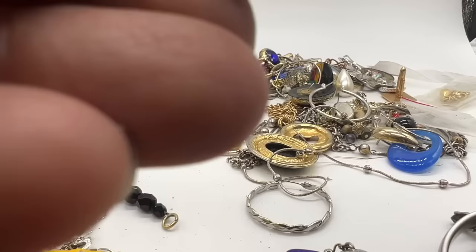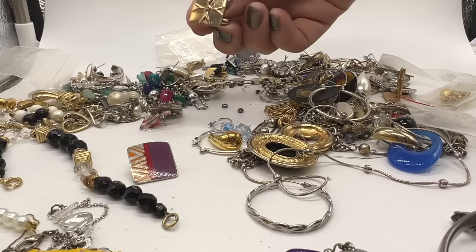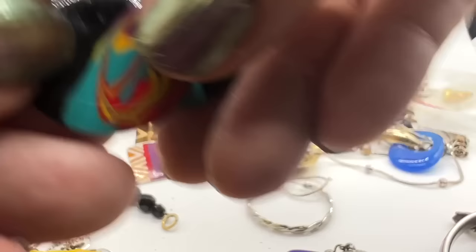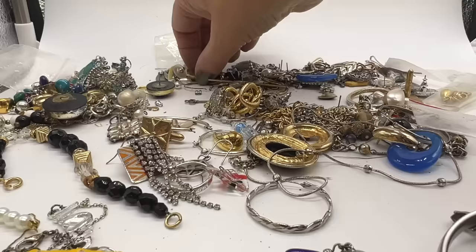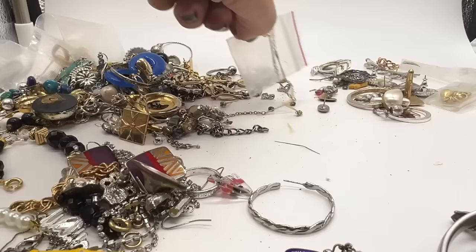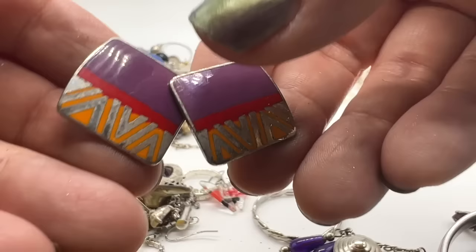Laurel Burch. I know Laurel Burch has sold for me in the past. I hope the other one is here. These are not them but they look similar. I found the other Laurel Burch. I don't know if this will sell or not — I know she did a lot of things with cats, but those might sell for something.